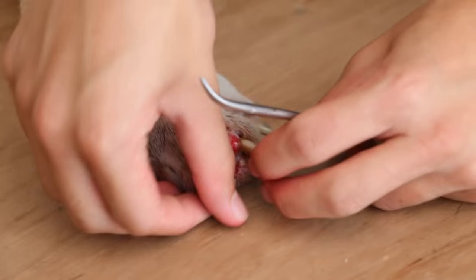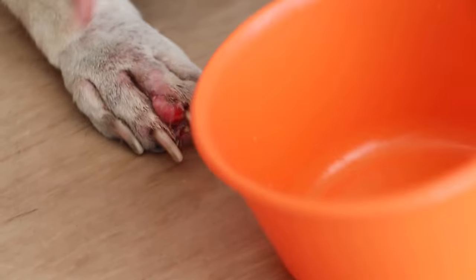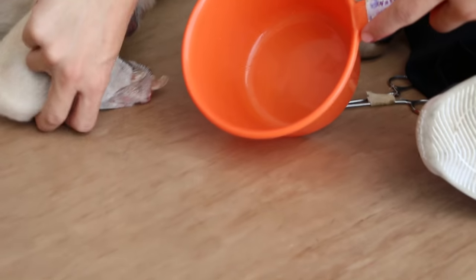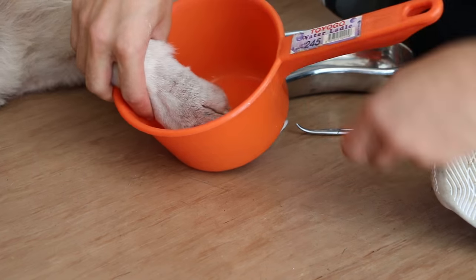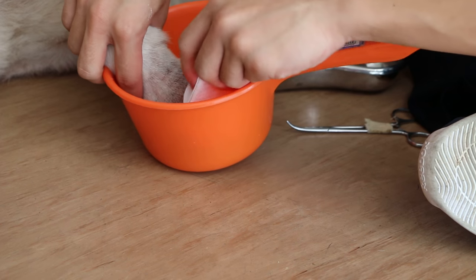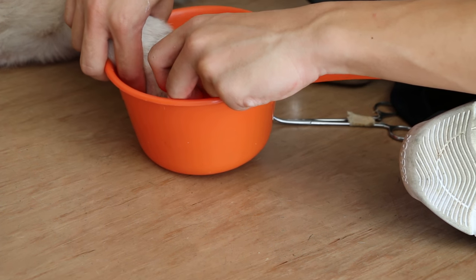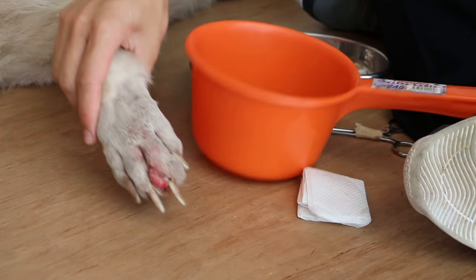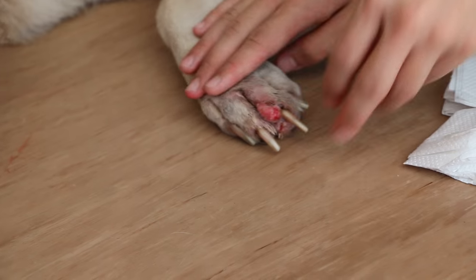As for the infected paw, the paw is first washed with water as a demonstration. It is first placed inside a bucket, washed with water, and any dead tissue is scrubbed away from the wound. It is then taken out and dried.